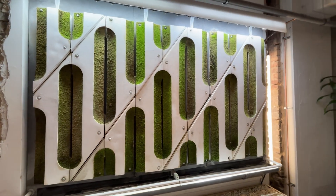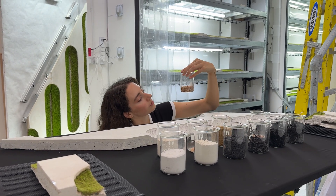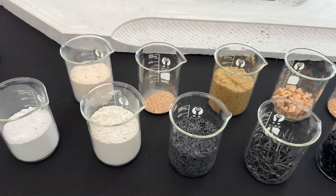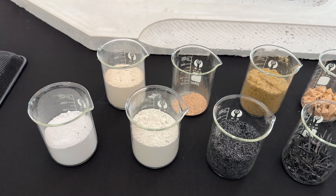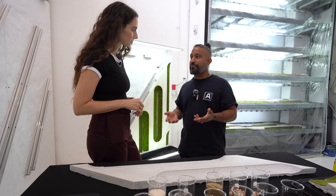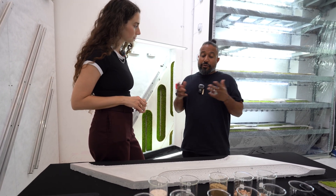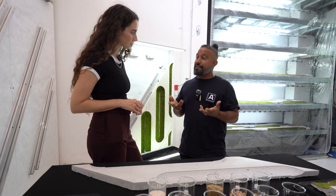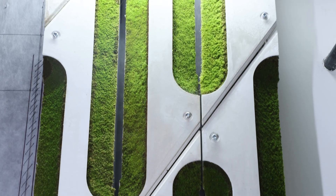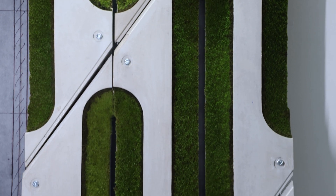Moss needs a surface to attach to, and Alive Labs have come up with a solution using the world's first bioreceptive concrete. What we have here is our bioreceptive cement — a construction material used widely around the world, obviously known for its high carbon footprint and negative impact on the environment. So we thought: as architects and designers, how can we reinvent this? How can we change cement's story? We've developed a carbon-negative bioreceptive cementitious material.